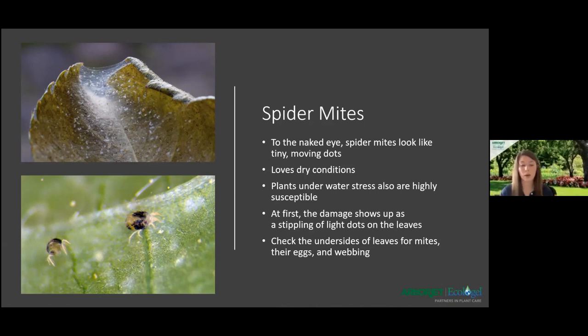Their name of course comes from their spider-like webbing, just like you see in the top left. An easy way to take care of spider mites is just to keep your plants watered and spray off your leaves — of course for plants that are more sturdy, nothing too delicate.